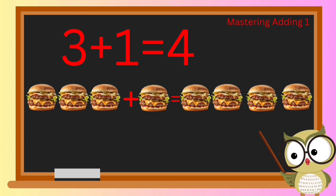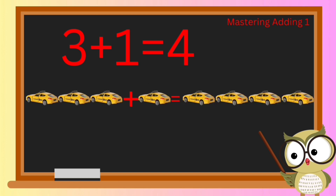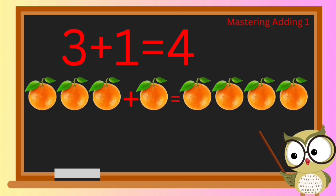You're getting really good at this! If we have three taxis waiting at the curb and one more pulls up, how many taxis do we have in total? You nailed it — it's four! Awesome work.